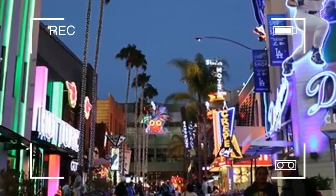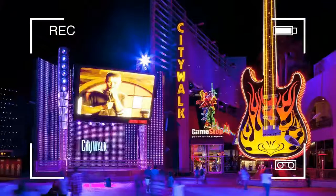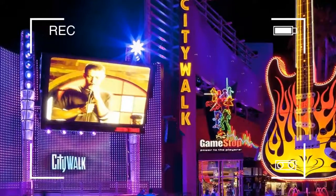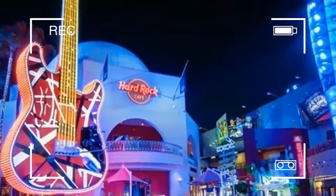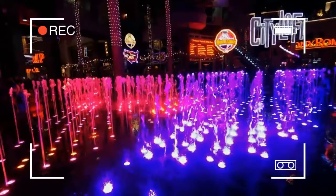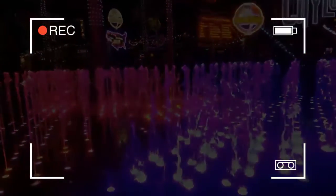CityWalk Hollywood and CityWalk Orlando have some common tenants, but their respective architectural styles are quite different. Where CityWalk Hollywood incorporates a classic modern blend of Hollywood, CityWalk Orlando is almost entirely modern in appearance.